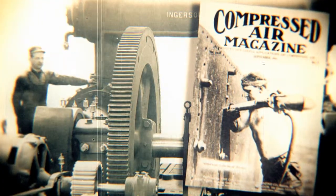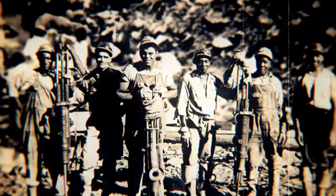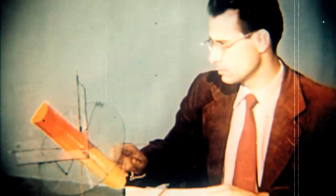Mankind, industry and technology have moved forward again thanks to the compressed air innovations from Ingersoll Rand. Delivering the power of tomorrow today. Ingersoll Rand continues to inspire progress by advancing man's capacity to shape the world.